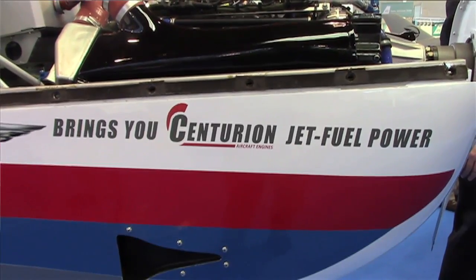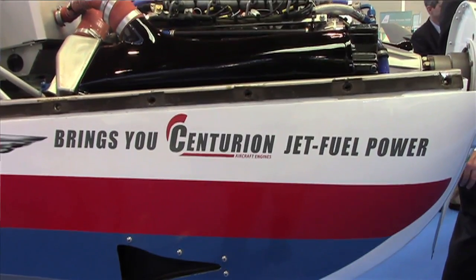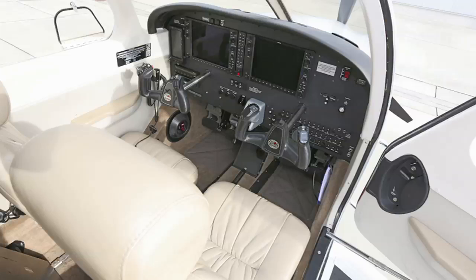And I believe that's really going to help us capture new markets in both Europe and Asia. We're going to start here in Europe. In fact, as soon as Friedrichshafen is over, our development aircraft, which has actually been certified, will leave Friedrichshafen and go on a European tour.